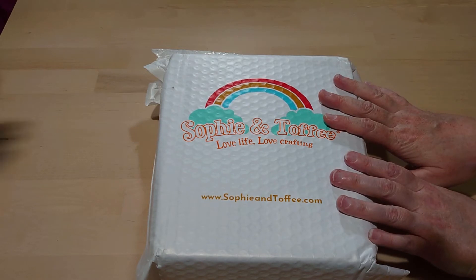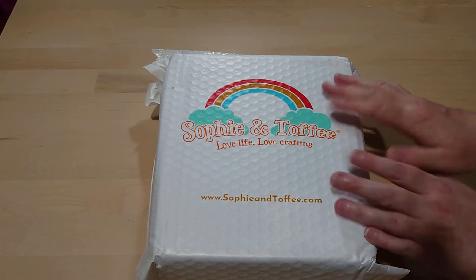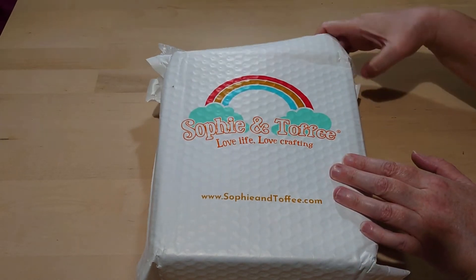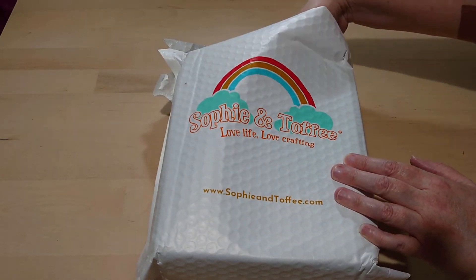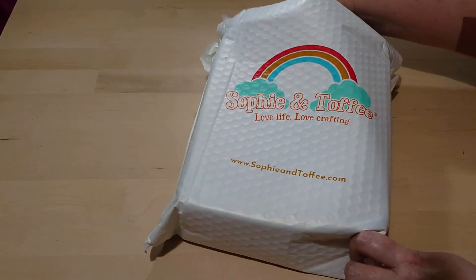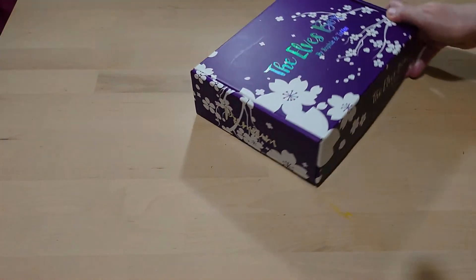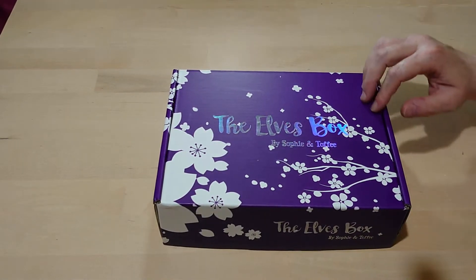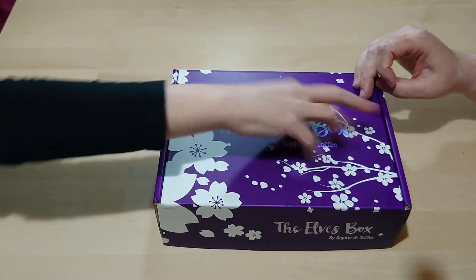This is the Halloween themed box — the creepy cute one — which is perfect for us as we are Creepy Cutie Crafted. We've got this lovely box with the Sakura design and lovely holographic foil on the top. Can you see that lovely shine there? I would love to get some foil like that to put into something crafty.